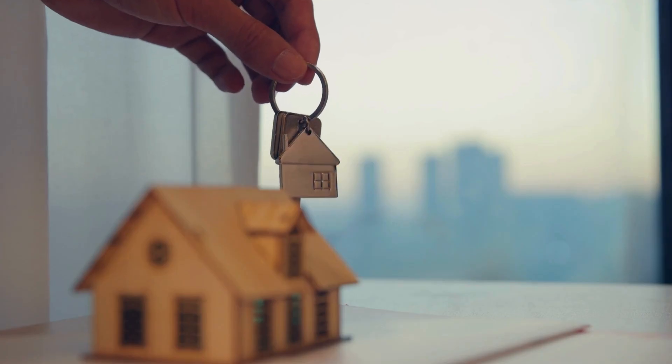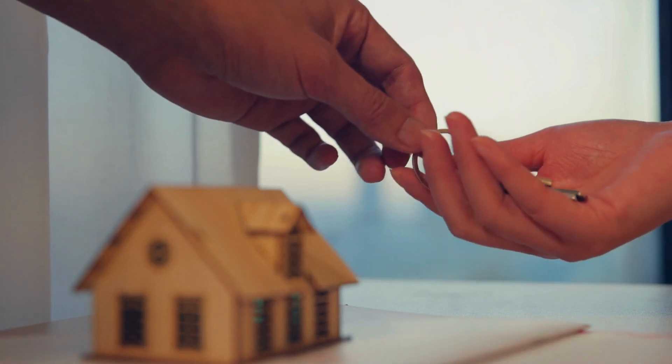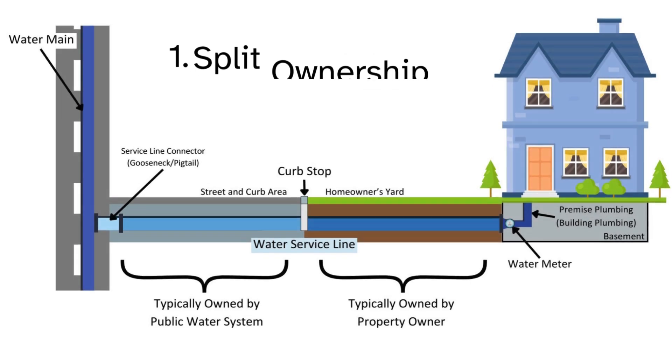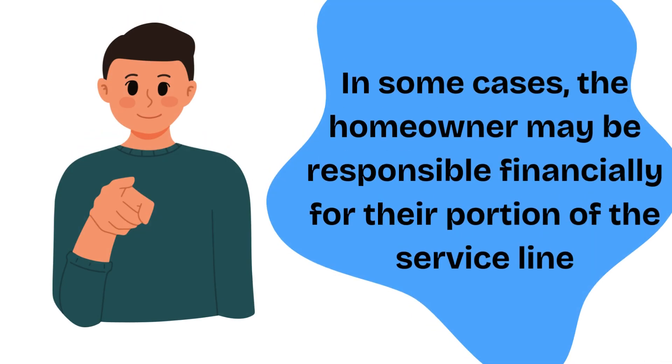Service line ownership can vary based on your water system and can impact how you may be financially responsible for service line replacements. There are two common configurations of service line ownership. As shown in this graphic, in split ownership configurations, the water system will own the service line from the water main to the curb stop. The remainder of the service line is owned by the homeowner. In some cases, the homeowner is financially responsible for any problems or replacement of their portion of the service line.